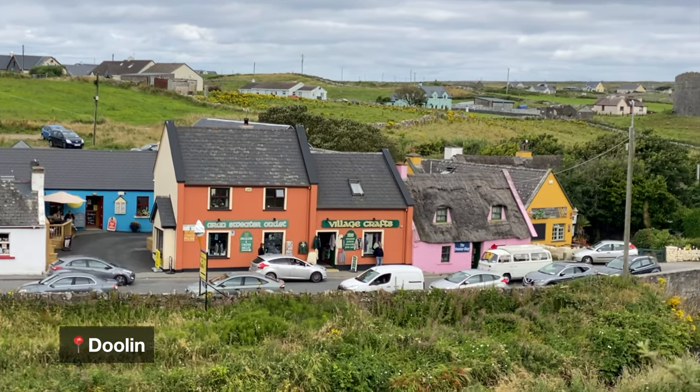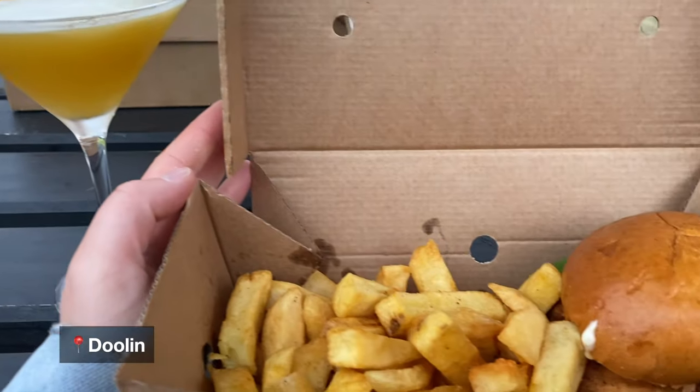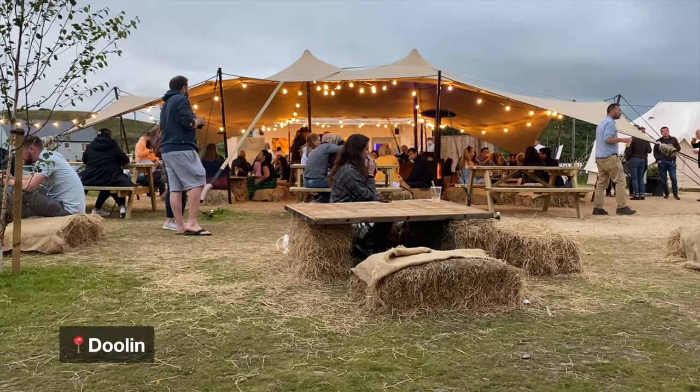Once the ferry drops you off at Doolin Harbour, it's time to head back to your accommodation for the night, jump in the shower, and then head back out for a night in the town. Doolin is a great place to go for a bite to eat and to experience some live Irish music.